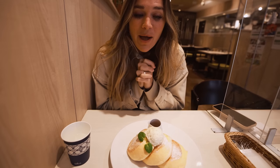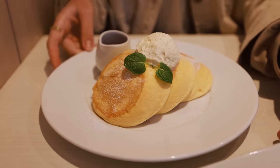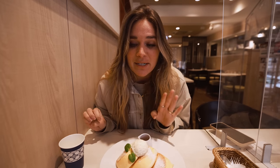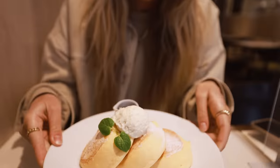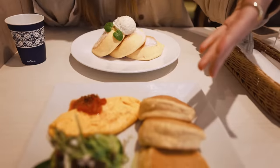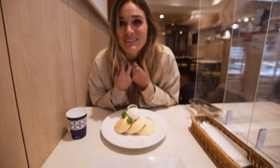We have heard all about the fluffy soufflé pancakes that you have to try here in Japan. We came to Happy Pancake here in Kyoto. We got the OG fluffy pancake — I've heard it's very eggy. And then we've got another one I'm not even sure what it is, but I'm excited to try them.